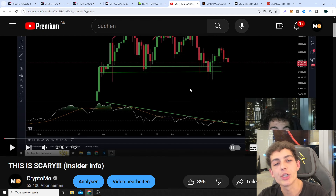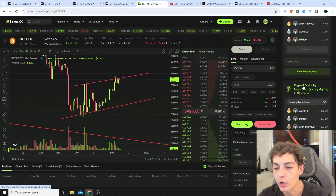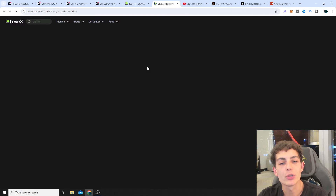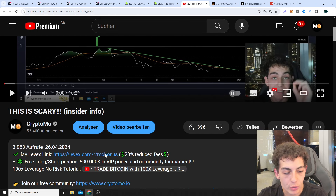I would highly appreciate it if you would smash up a like on today's video, don't forget to subscribe and activate the bell. We still have two tournaments going on on LevX right now, one for this current month. If you want to take part in all of these leaderboard prizes, make sure you support me and join LevX through my affiliate link in the video description down below.